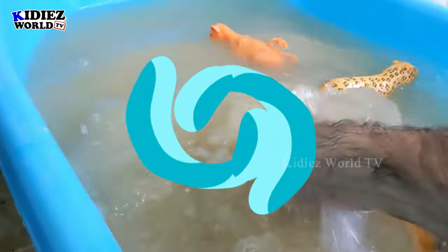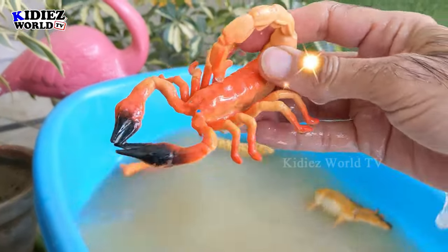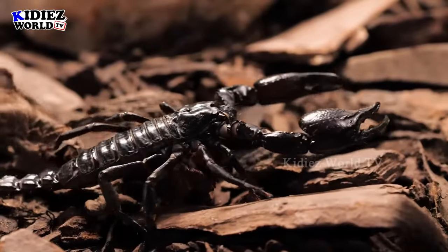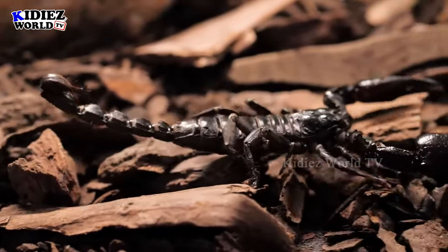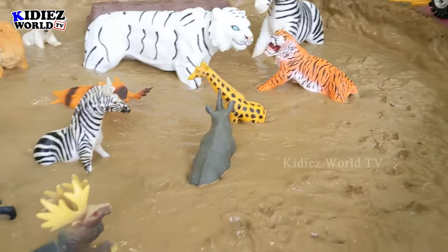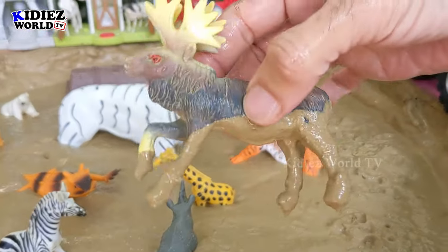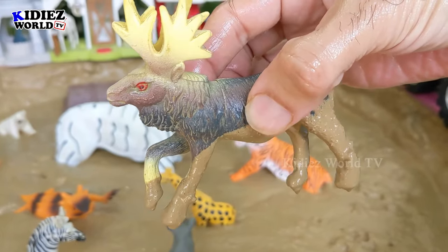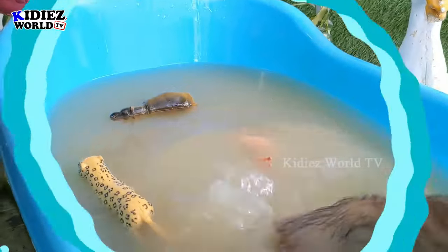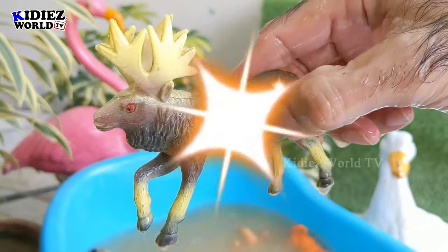The next one we have is a moose — a very beautiful and innocent herbivore wild animal with lots of horns on his head. Let's watch this moose and make him clean. Here we go, moose!